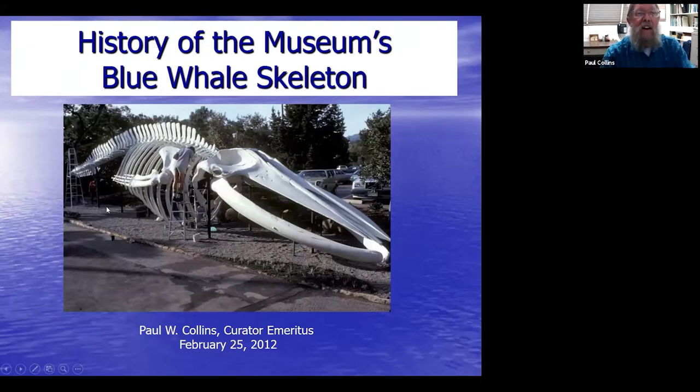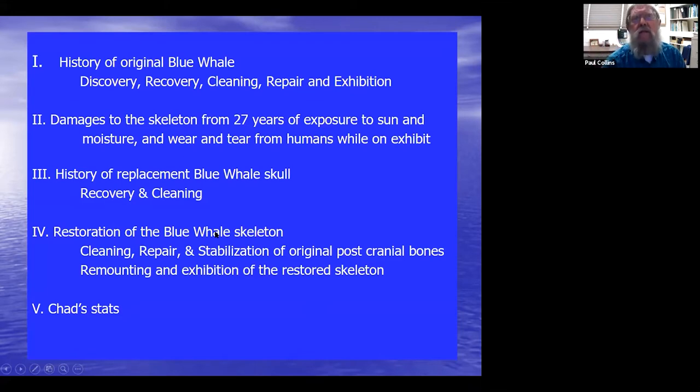Good evening. I get to introduce you to the history of our blue whale, which is a long and storied history. We've had this blue whale for the past 40 years. Tonight I'm going to cover the history of our original blue whale: the discovery, recovery, cleaning, repair, and exhibition. I'll also talk about the damages that occurred during the 27 years the skeleton was exposed to sun, moisture, and human wear and tear, and then the history of the skull replacement and restoration. I'll end with some stats about Chad.